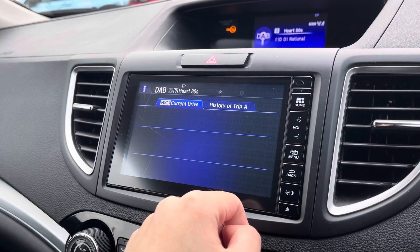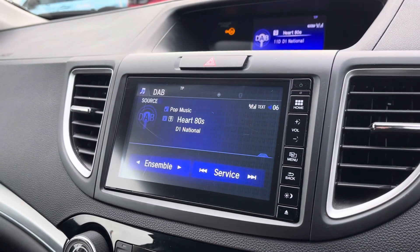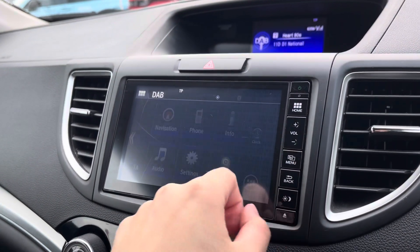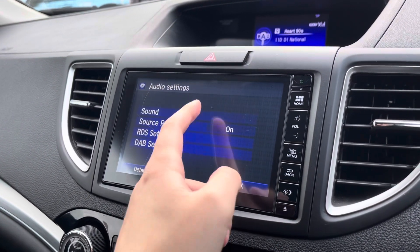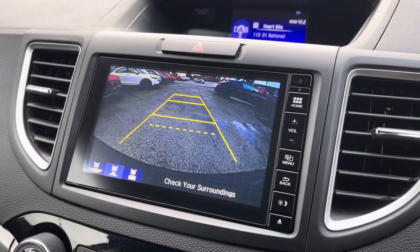Your info menu contains all the information you can find on your trip computer. Your audio menu is where you can access DAB radio, as well as a host of other audio sources, including Bluetooth audio streaming if you'd rather play your own music. In your settings menu, you can actually customise the sound of the speakers in the vehicle to your liking, so if you're a music lover there's plenty of ways to enjoy the sound of the car.